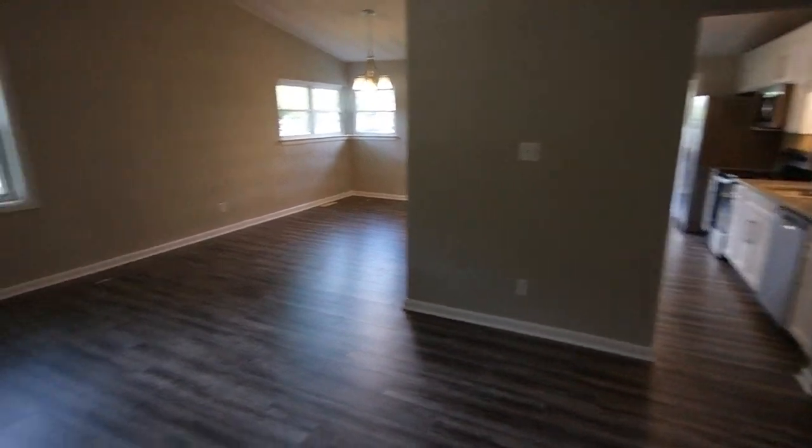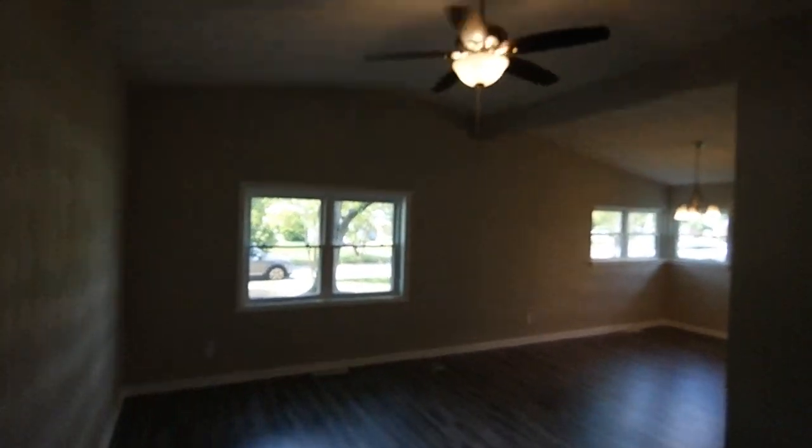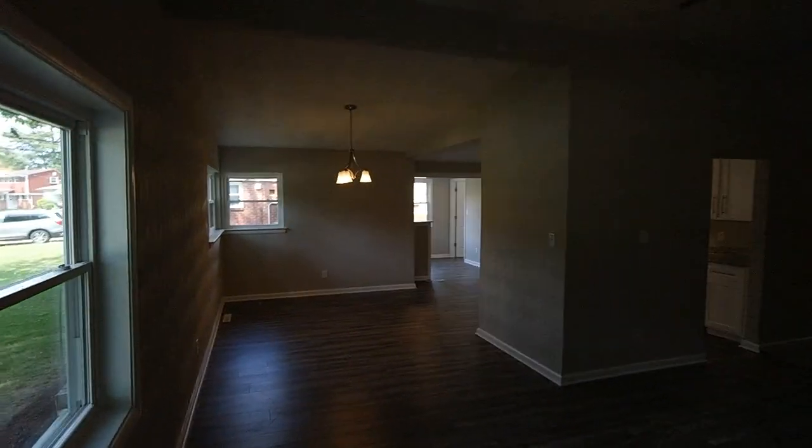You can find additional details at andyhubba.com or just reach out to me — I'm easy to find, you can Google me. You'll notice vaulted ceilings throughout. This is luxury vinyl plank flooring, an upgraded floor product — scratch-resistant, effectively waterproof. New windows, new paint, all new fixtures.